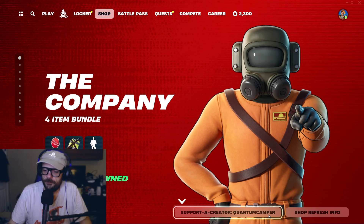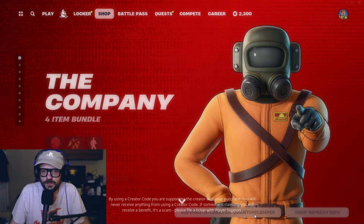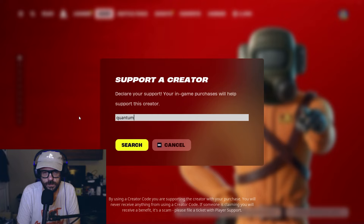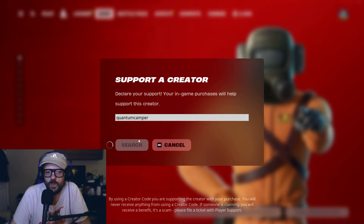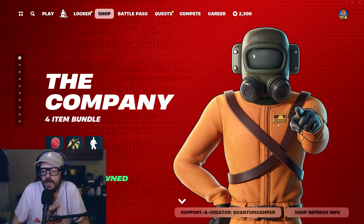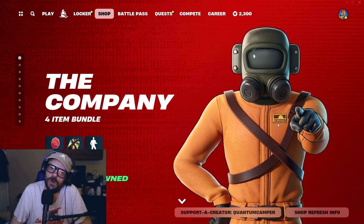Okay, raw and uncut, that's how we do it here. First things first, I have a favor to ask — it's not money, don't worry. Please use my supported creator code when you get anything in the Fortnite item shop. My code is Q-U-A-N-T-U-M, Quantum Camper — one word, no spaces. Check for the green check mark, hit cancel, double check down there. Every time you buy something, I get a small fraction, which I use to fund giveaways.